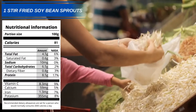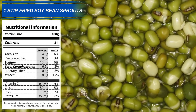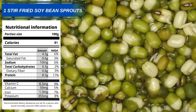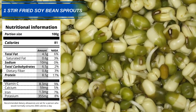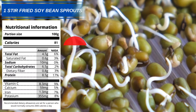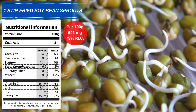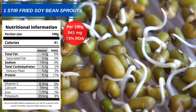And at number 1 we have stir-fried soya bean sprouts. These highly nutritious soya bean sprouts are packed full of antioxidants and can be cooked in minutes with a variety of other veggies. 100g of stir-fried soya bean sprouts will give you 641mg of phenylalanine, which is 73% of your recommended daily allowance.